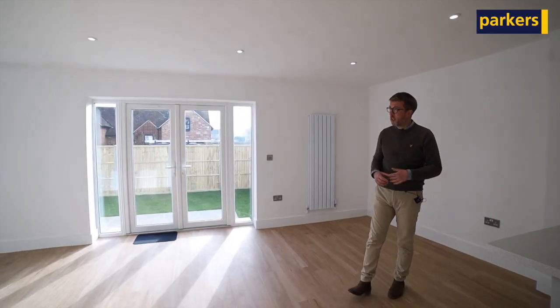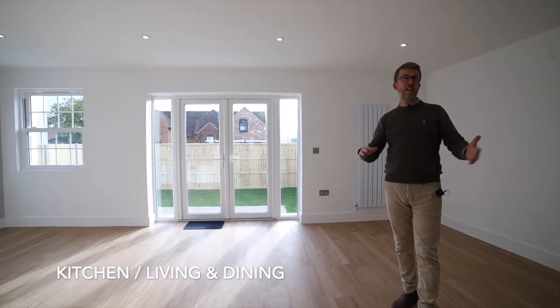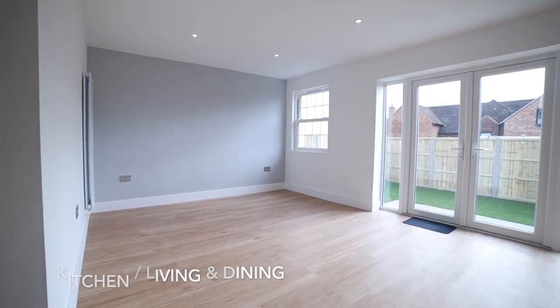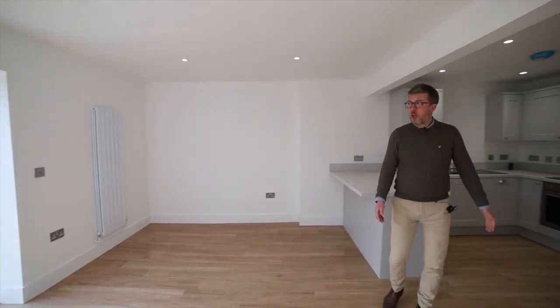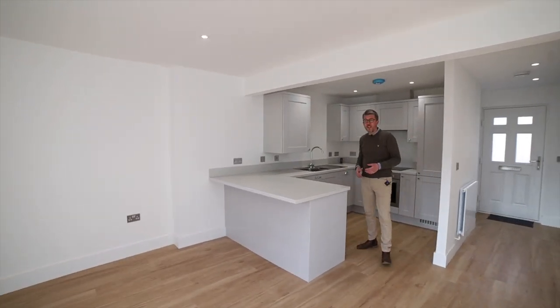Entering into the property, you come into a lovely open-plan kitchen, living, and dining area, which has access to the garden and views as well. The kitchen, as with the whole of the property, is finished to a high standard.